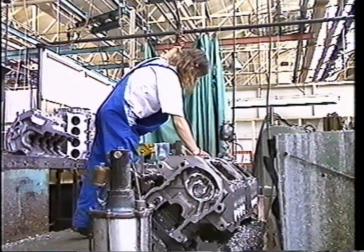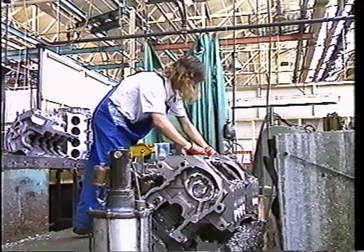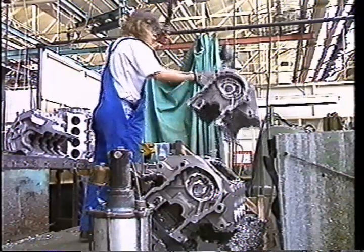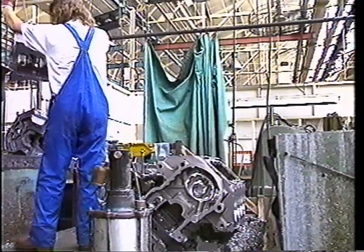Thanks to constant improvement, the V8, which has recently been developed even further in turbocharged form for the Flying Spur, continues to keep Rolls-Royce in the forefront of luxury car technology. One of the secrets of the engine's performance and reliability is the care with which each one is assembled in the factory at Crewe.